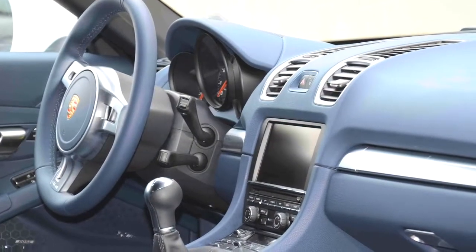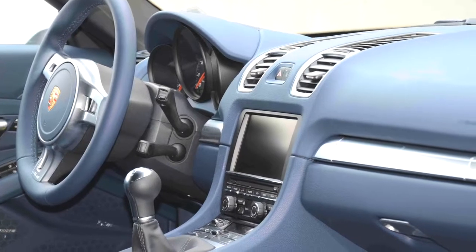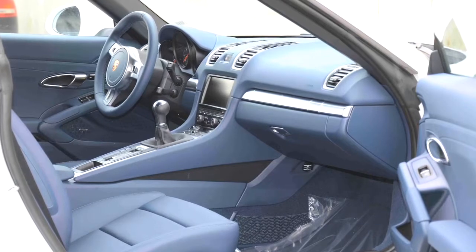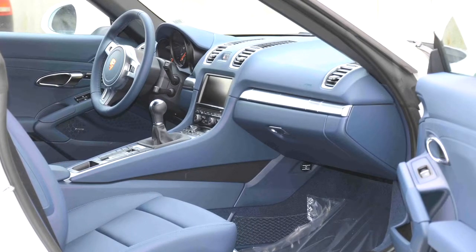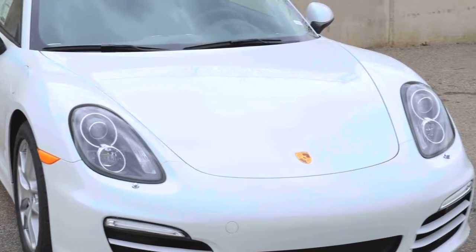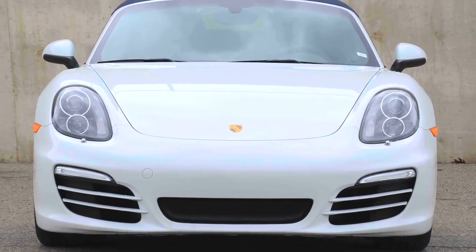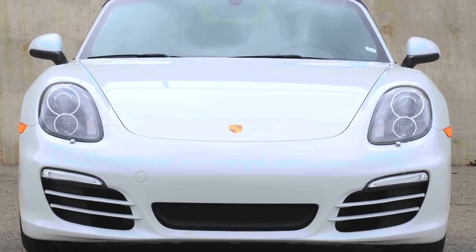Inside, the driver is treated to a sport design steering wheel, Bose entertainment system, and power sports seats with 14-way adjustments and memory. This car also has Porsche's dynamic lighting system, which automatically adjusts the headlights for best illumination at night.